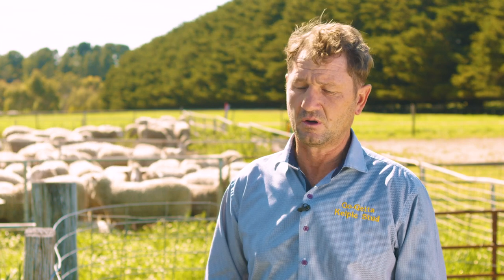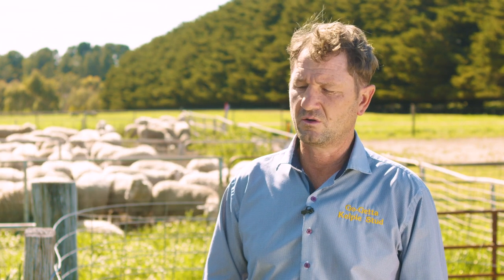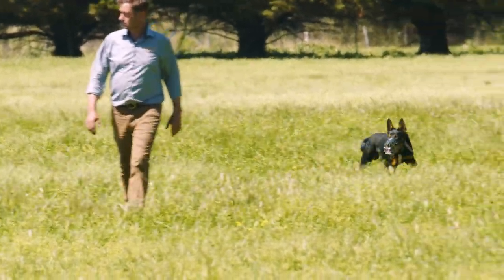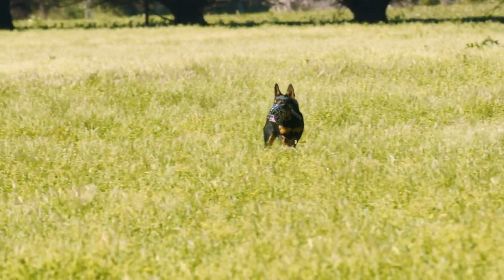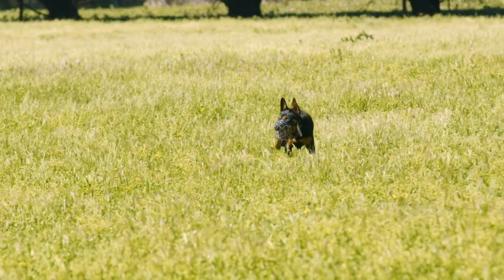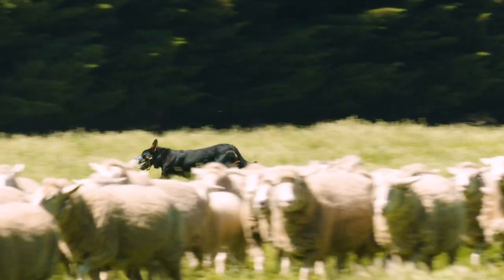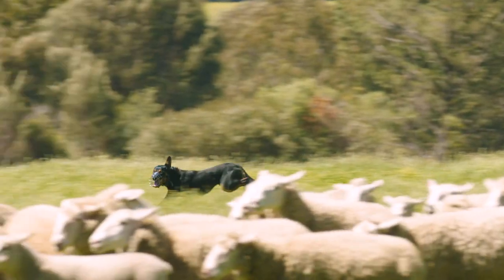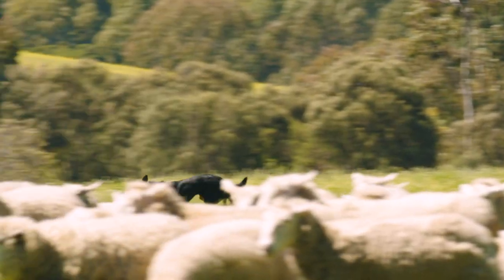We use muzzles on our working dogs for a range of reasons. Sometimes it's to ensure that there's no chance of the dogs biting the livestock, but obviously when we're in areas where there may have been baiting recently then we'll just put muzzles on dogs as a matter of course. Foxes and wild dogs are a huge problem for a lot of livestock producers, costing them a lot of money and causing them a lot of personal stress too.